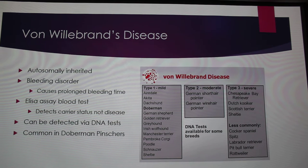Von Willebrand's disease is common in Doberman Pinschers. The chart over here shows that Dobermans have what's called Type 1 — it's a mild form of it — but you can get up to the severe Type 3.